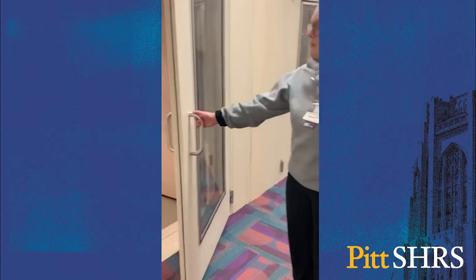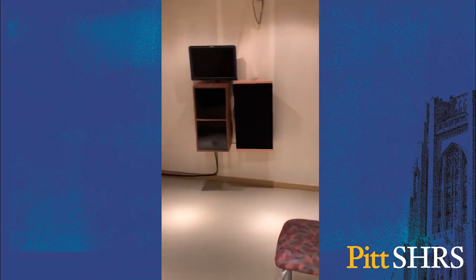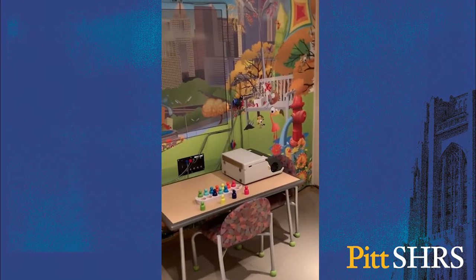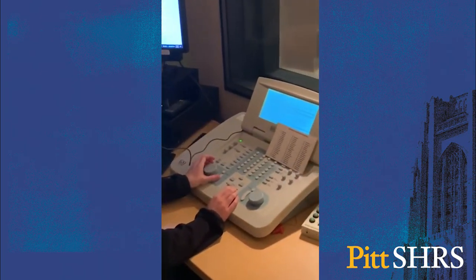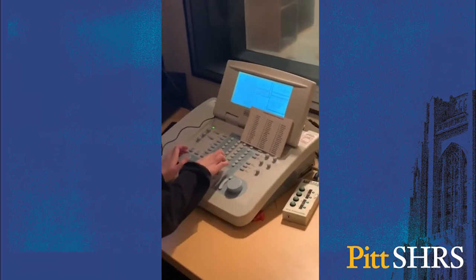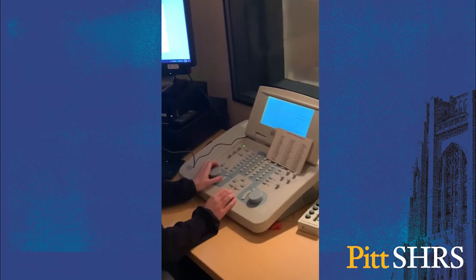Now let's take a look inside one of our sound booths. Students leave our facility prepared to complete a variety of test techniques. This includes conventional audiometry, conditioned play audiometry, and visual reinforcement audiometry.